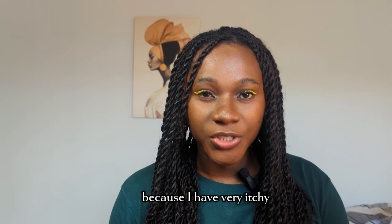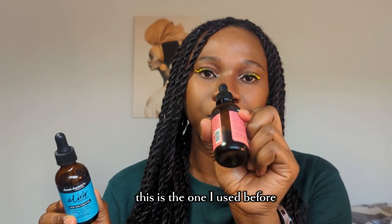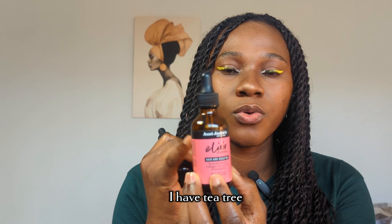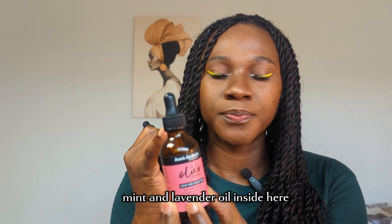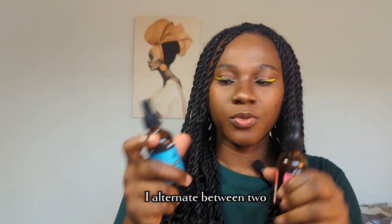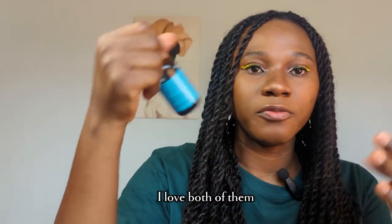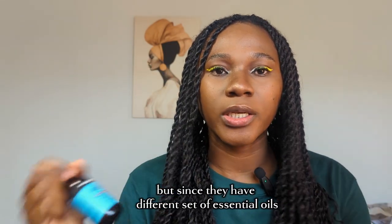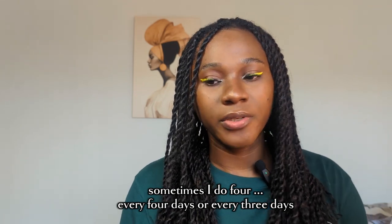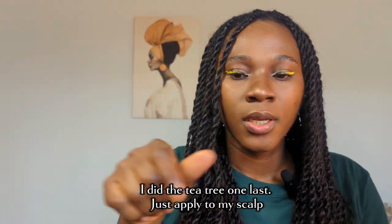The last thing I do for my hair — because I have a very itchy, dry scalp prone to dandruff — is scalp oils. This one is the store-bought one I used before, and what's inside the refilled bottle now is a DIY scalp oil. I have tea tree, olive oil, mint, and lavender oil inside. I alternate between the two because they have different sets of oils. The store-bought one has biotin, rosemary, and mint. I love both of them.